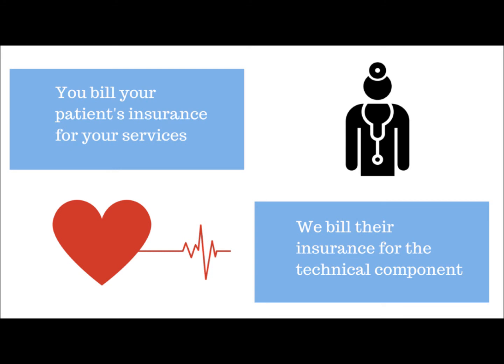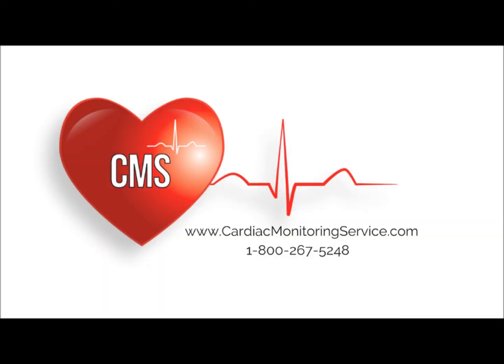It's that easy. Visit our website at www.CardiacMonitoringService.com or call us at 1-800-267-5248.